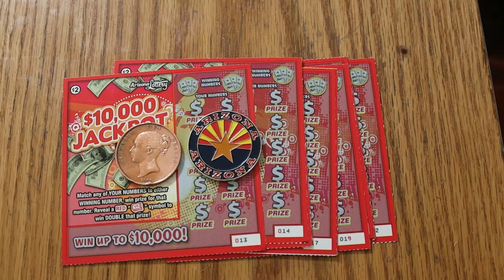What's up YouTube, AZ Scratchers here with another little scratching session. And today we're going to do a little more low boy action.